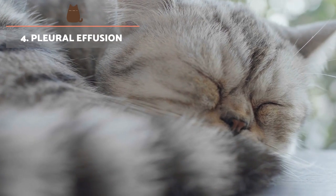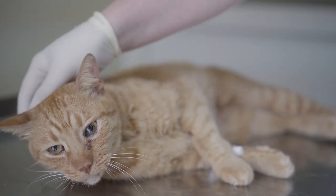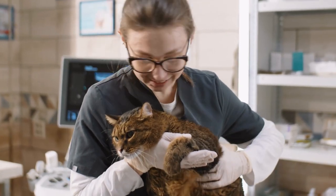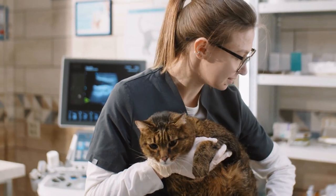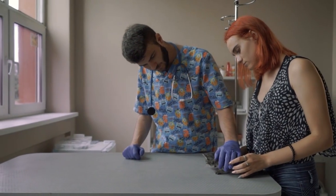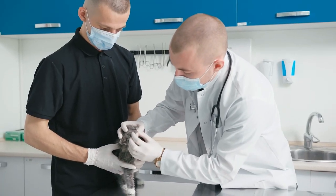Pleural effusion. This is a pathological change characterised by the accumulation of fluid within the chest cavity. It is usually discovered when the cat is in a veterinary clinic and can become in need for emergency care due to dyspnea. Cats with pleural effusion are at high risk, so they need to be taken to the vet immediately in as stable a condition as possible.